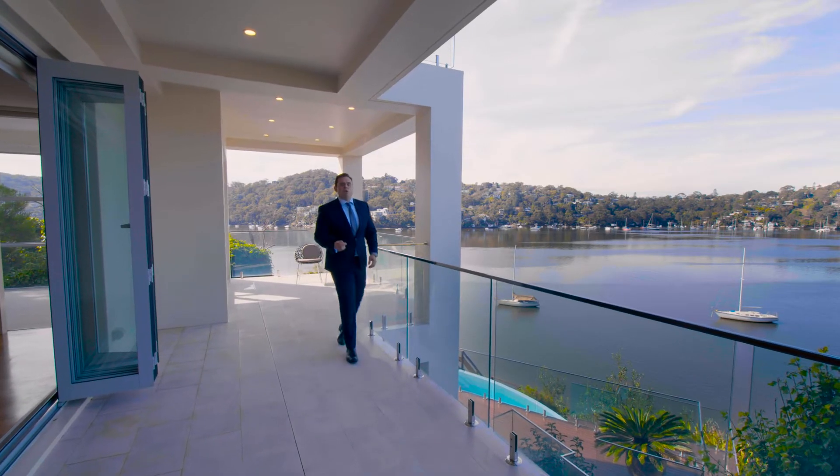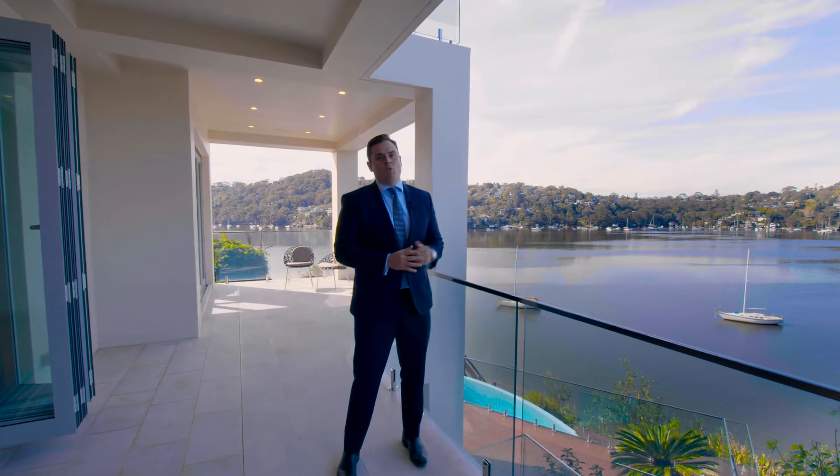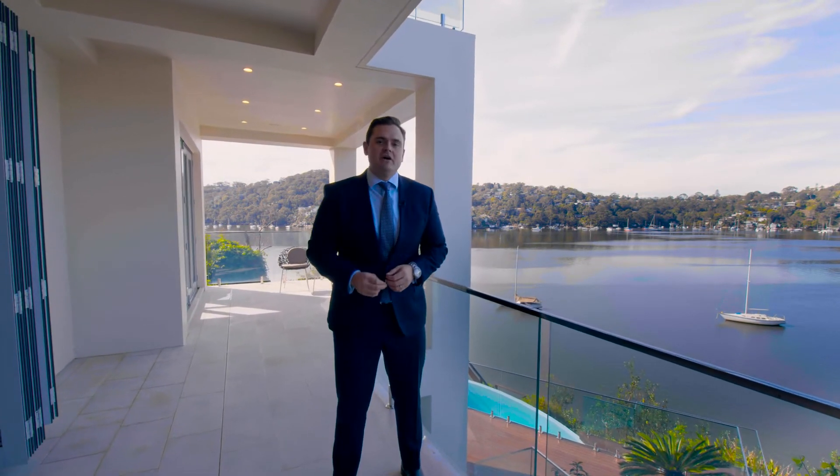Something I love about this property, and what is going to stand out to so many buyers, has to be these sweeping water views. They are spectacular, one of a kind, and found through every part of this home.